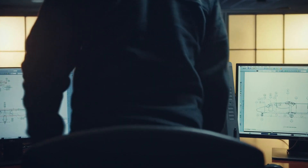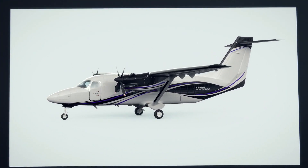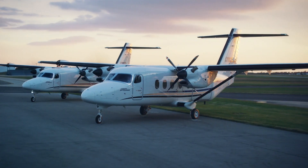Introducing the next big thing in flight. The all-new Cessna SkyCourier utility turboprop.